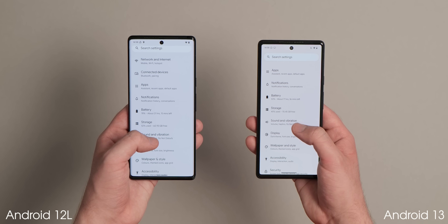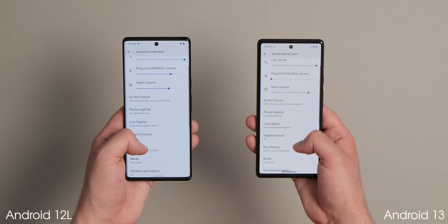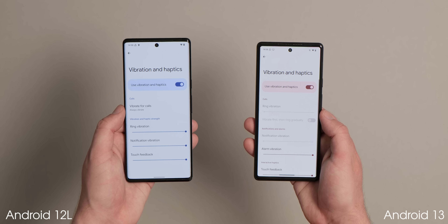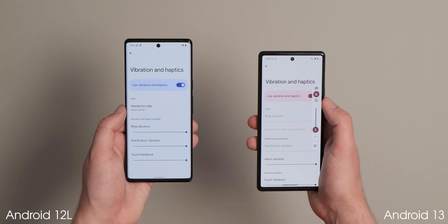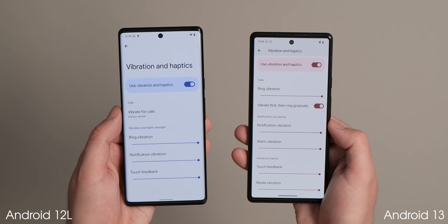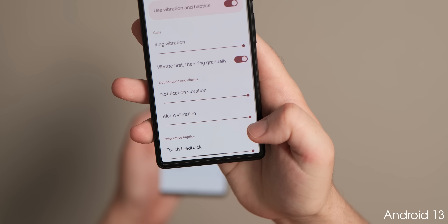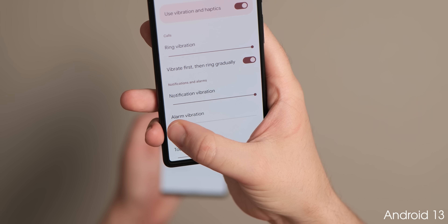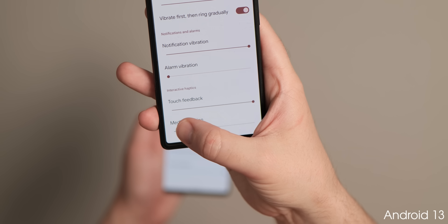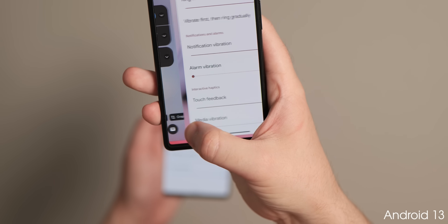The vibration menu within Android 13 now contains more options, including new calls, notifications and alarms, and interactive haptics headings to help you navigate to the controls you need. You can manually adjust the strength of vibration feedback for each notification type. You can also adjust how your phone reacts to notifications and alarms, with a new toggle to let your phone vibrate before a ringtone kicks in if you don't answer right away. This relies on sound being enabled and is not available in silent or vibrate modes.